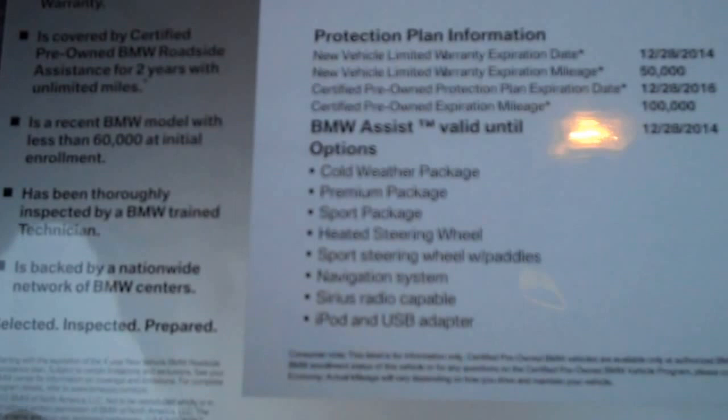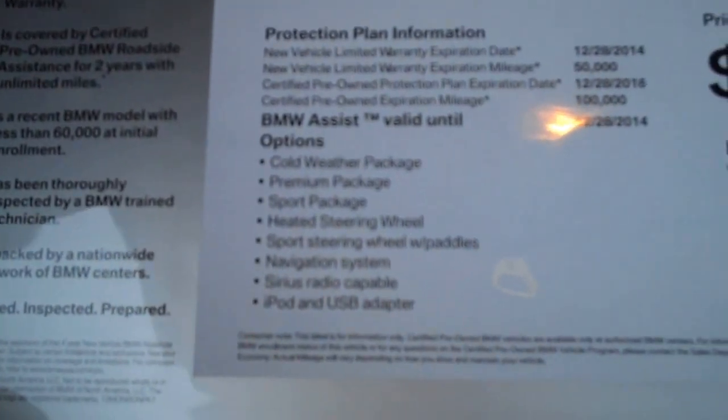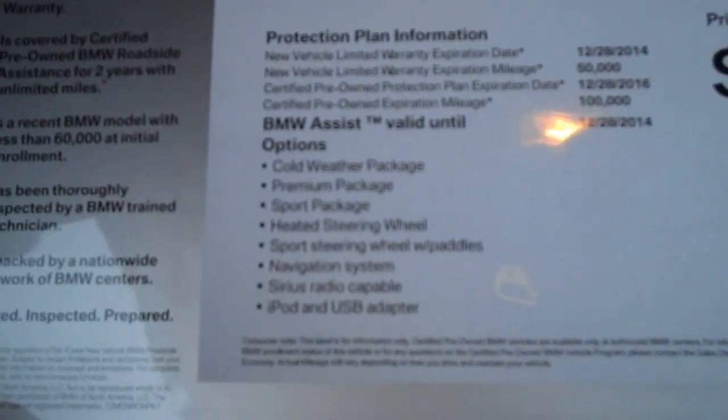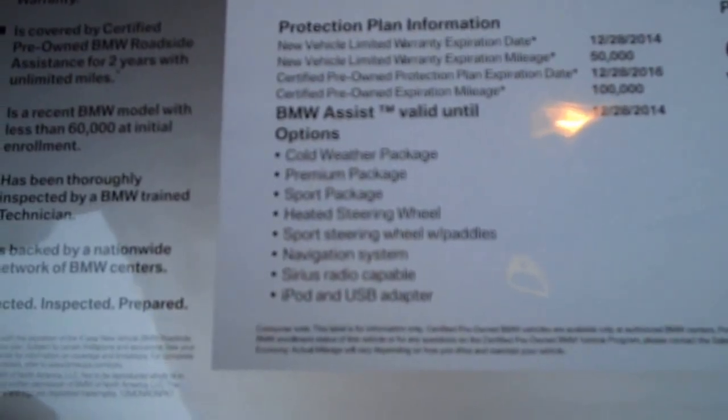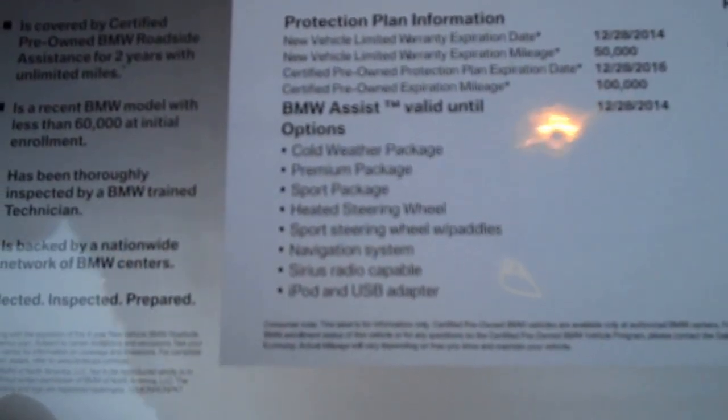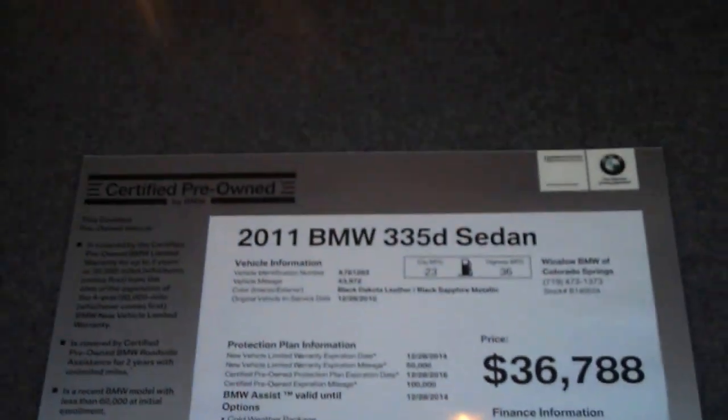This car is loaded. It's got the cold weather package, the premium package, sport package, heated steering wheel, sport steering wheel, paddle shifters, navigation system, satellite radio, and iPod USB adapter. It's a great car.